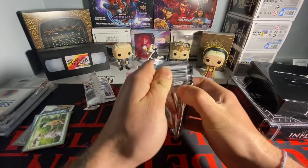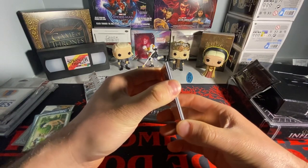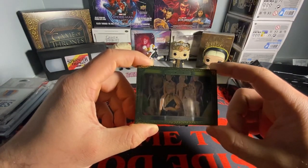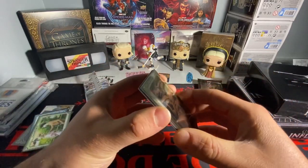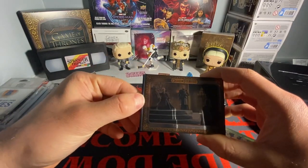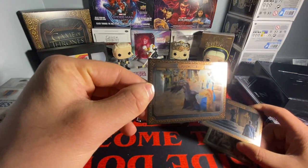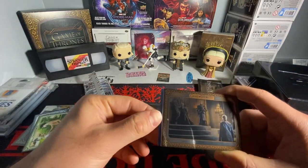Second pack here. It doesn't look like we have a relic card, but we got the wedding — Joffrey and Margaery getting married. That one's bronzed out. We got the dragons — Daenerys with her dragons.